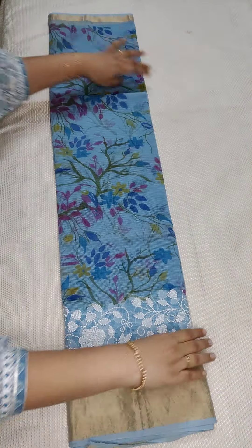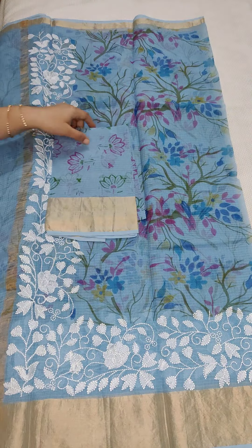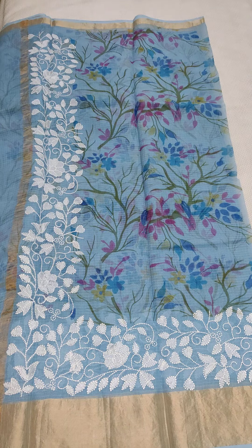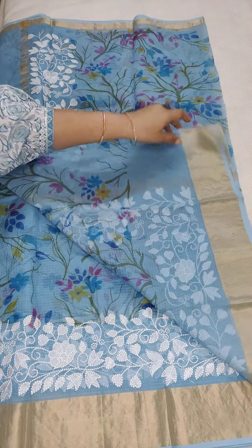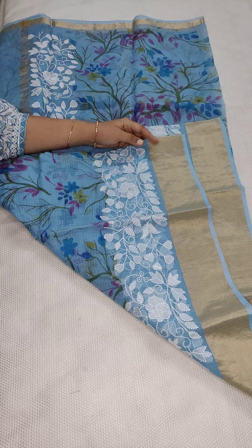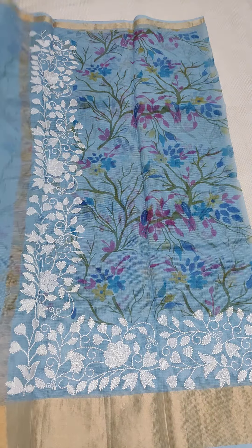1990, free shipping all over India. Here is a beautiful saree — this is the blouse part with a lotus print, and here is the beautiful pallu. This is the complete look of the saree. 1990, free shipping all over India. If anyone likes, take a screenshot and WhatsApp me at 9490078237.